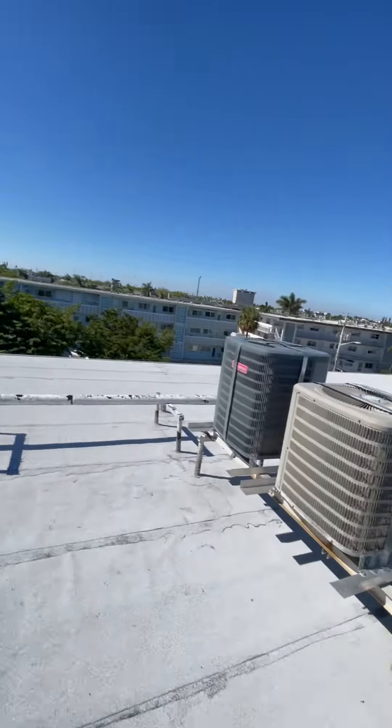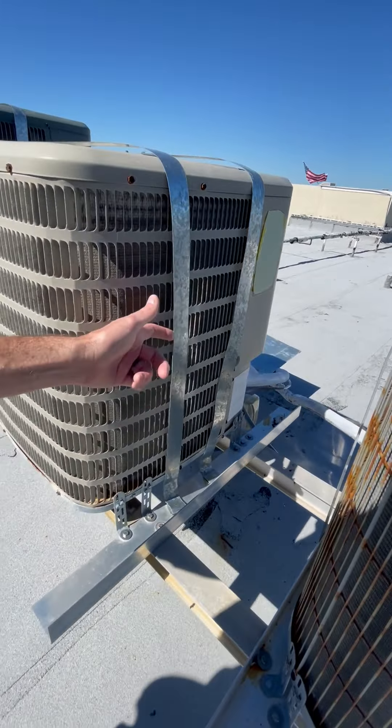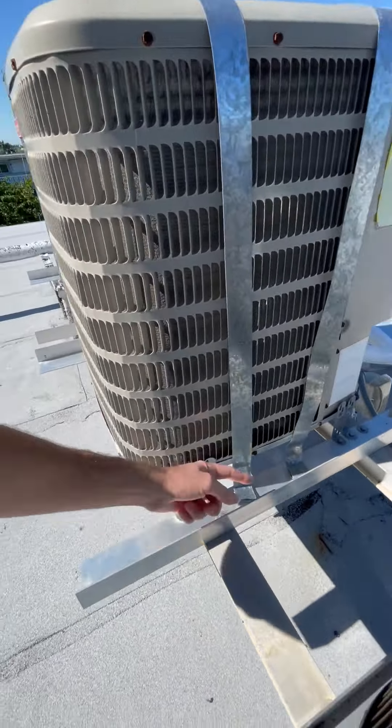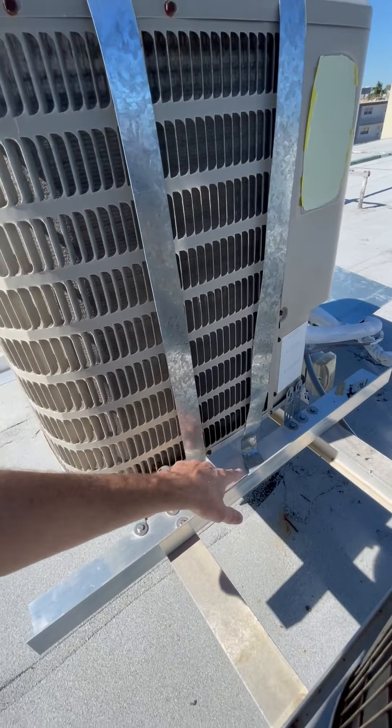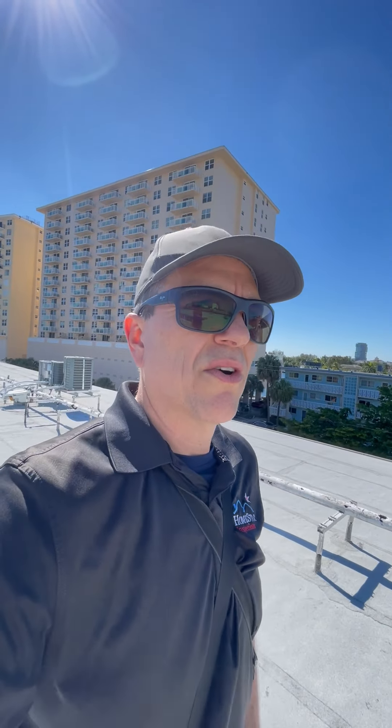A couple things I'd like to check out — making sure the condenser is actually strapped down properly. This right here, not sure what that's about because it's only held by one sheet metal screw. But these brackets are what's important because we get high winds, also known as hurricanes here.